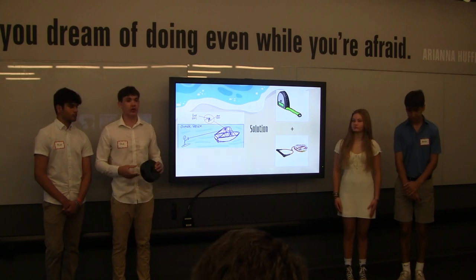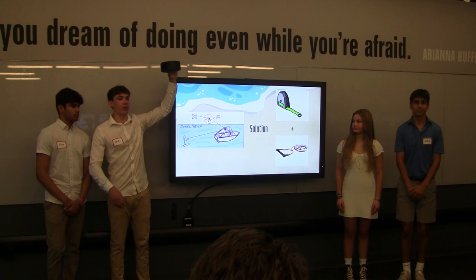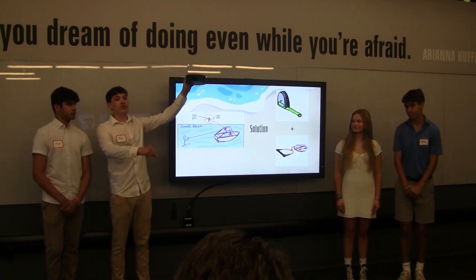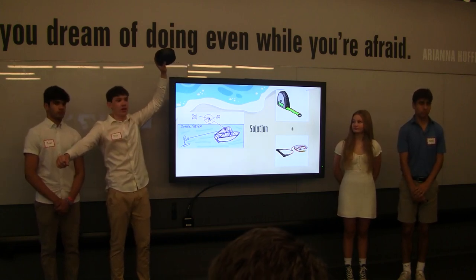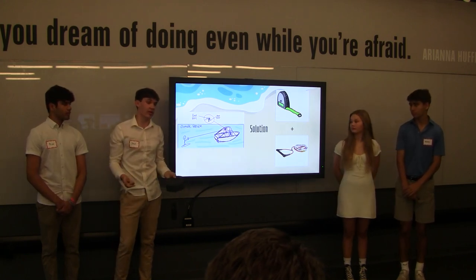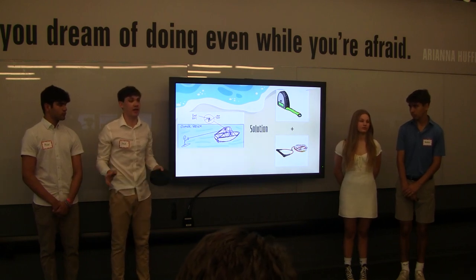This leads me to our solution, which is Rope Reel. Rope Reel is a tape measure-like mechanism that mounts to the top of your boat. You put your pre-existing line into our product. It uses a spring-loaded reel, so you pull the rope out to the designated length, lock it into place just like a tape measure. Once you're done, you unlock it — it comes right back in with no time, no effort. Tangle-free, and it also doubles as a nice place to keep your rope outside of storage.